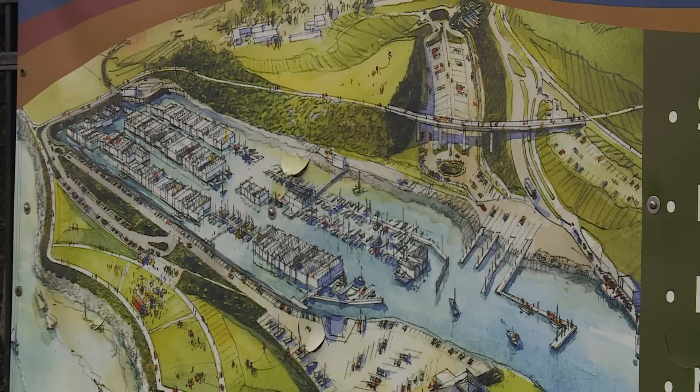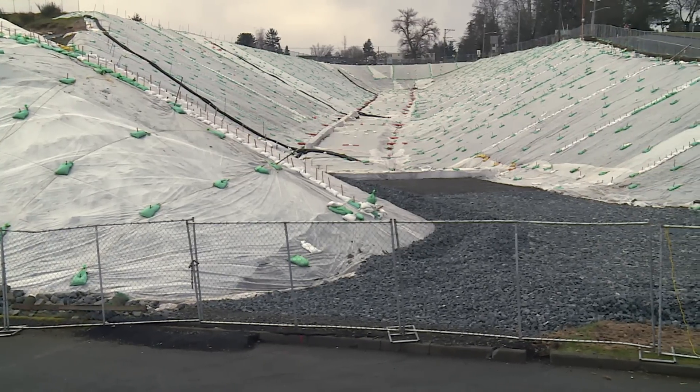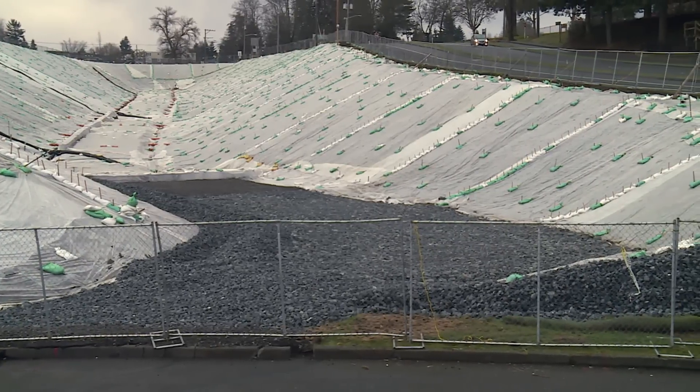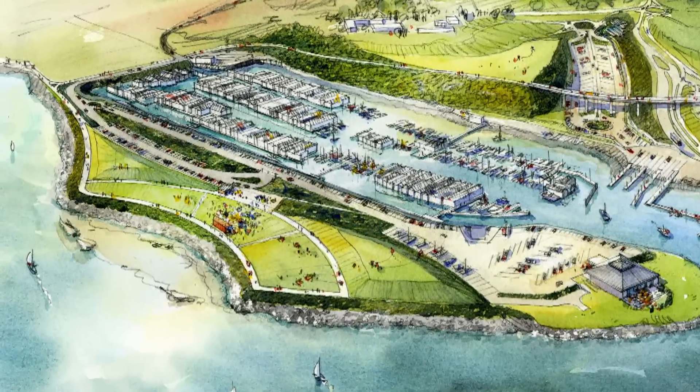The bridge will also go over a new parking lot. Once that boat trailer parking lot is built out, the excavated dirt will be placed onto the peninsula to cap it, and on top of that cap we'll build a park — so the peninsula will become a park.